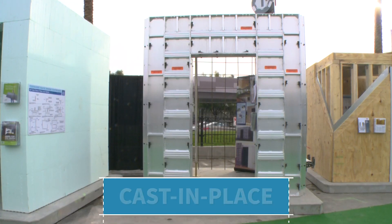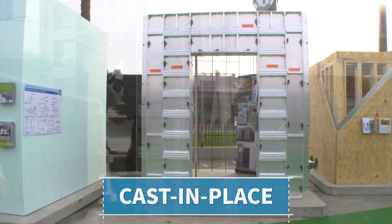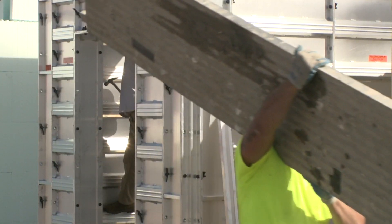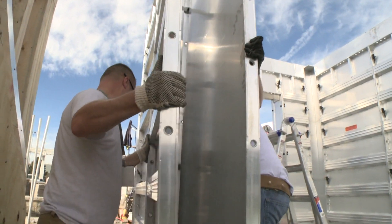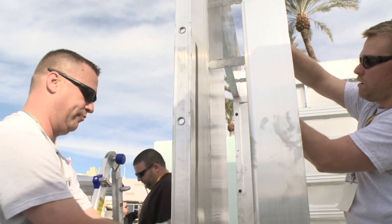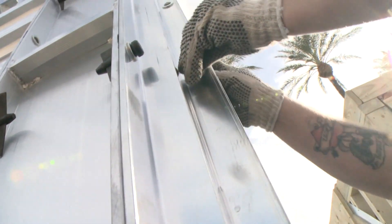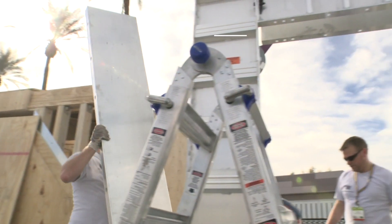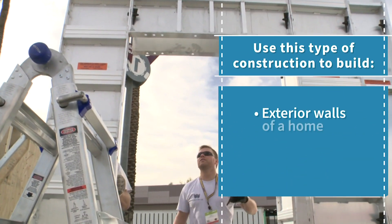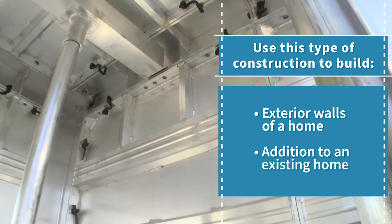A cast-in-place tornado safe room is built with removable forms. The form work is assembled on site. Rebar is placed into the forms and then they're filled with concrete to create a very strong reinforced concrete wall assembly. Once the concrete is hardened, the panels are removed, leaving the concrete exposed. This type of construction can be used to build the exterior walls of an entire house or used as an addition to an existing home.